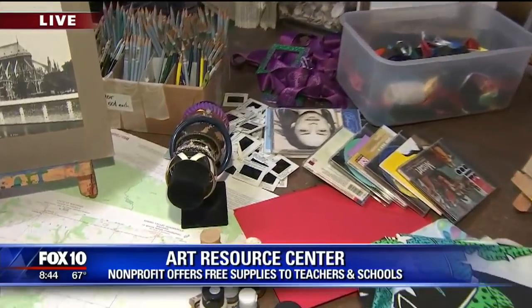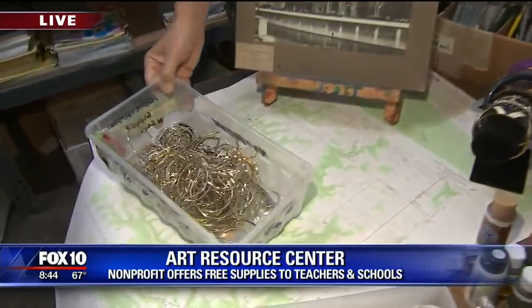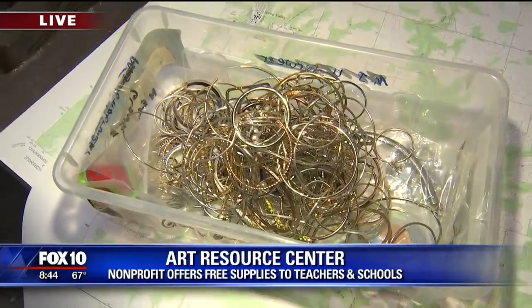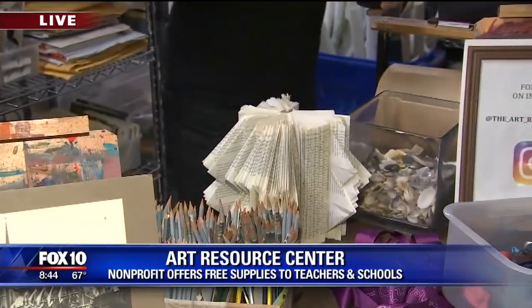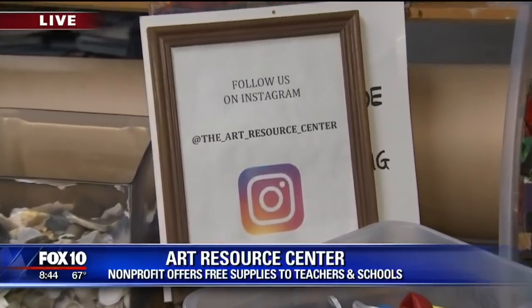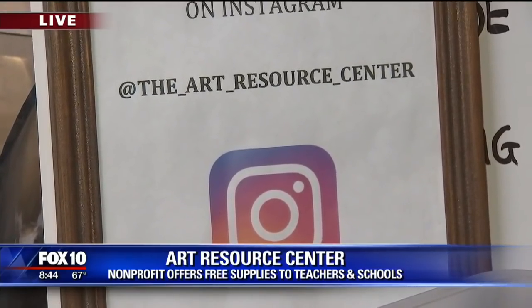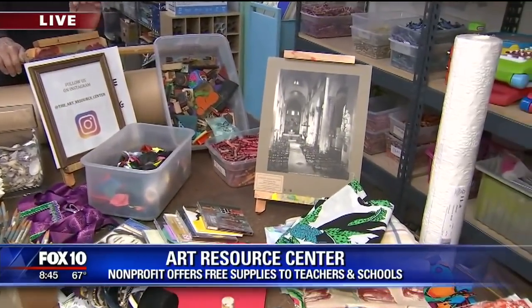We have slides — someone came in yesterday going to do a whole window with their students, tying the old slides together. Oh, it looks like somebody collected a lot of earrings. We have a lot of jewelry. We have books that people can fold into sculpture, and lots and lots of paint. Now, you must be a 501c3 non-profit organization — they can walk in the door and take anything away for free. About four years ago we also started allowing individual artists and others interested in the arts to come in, give us a donation, and take things away.